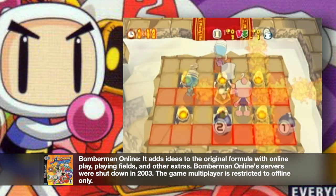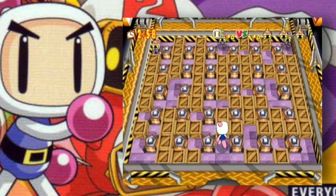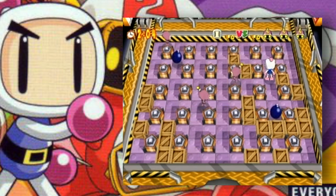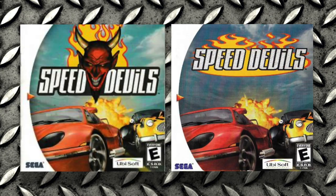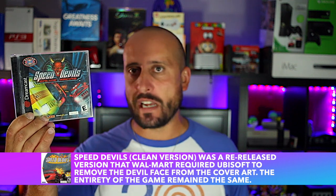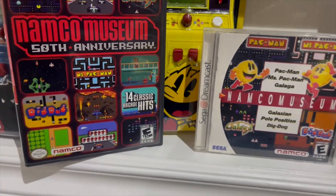Next up is Bomberman — one of the games on the exclusive Dreamcast list. This is the last batch I need for the exclusive list; there are about five more left. I've always been a big Bomberman fan and I'm looking forward to playing it. Rounding out the filler titles are Disney's Dinosaur, MTV Skateboarding, Surf Rocket Racers, and Speed Devils Online. I've played the original Speed Devils. There's also a variant without the devil's face worth about $750, but I'm not chasing that one. Also grabbed Namco Museum.